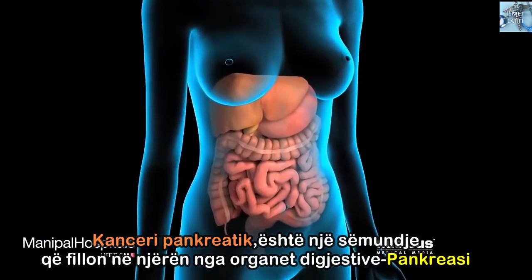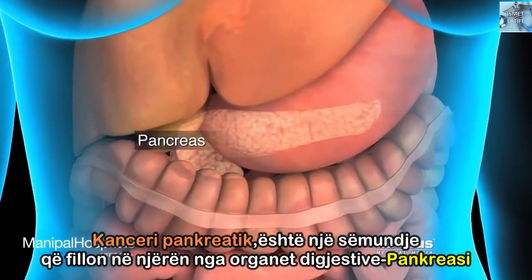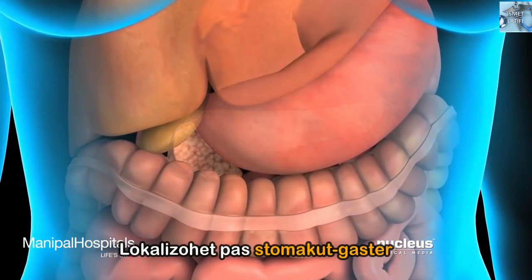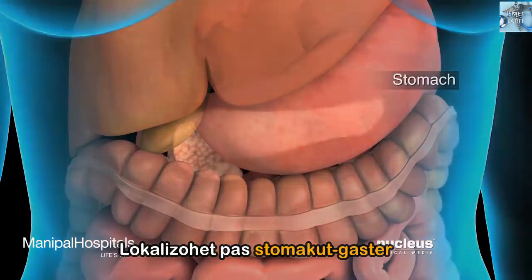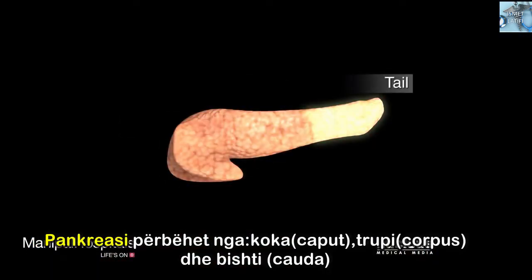Pancreatic cancer is a disease that begins in one of your digestive organs, the pancreas. It is located just behind the stomach. Your pancreas is made up of a head, body, and tail.